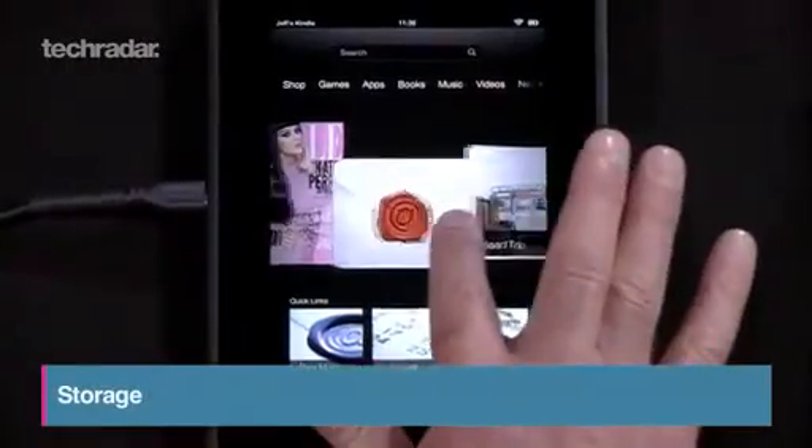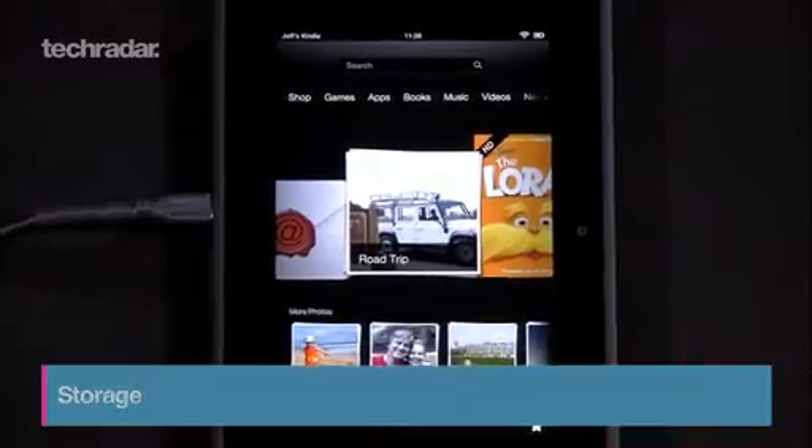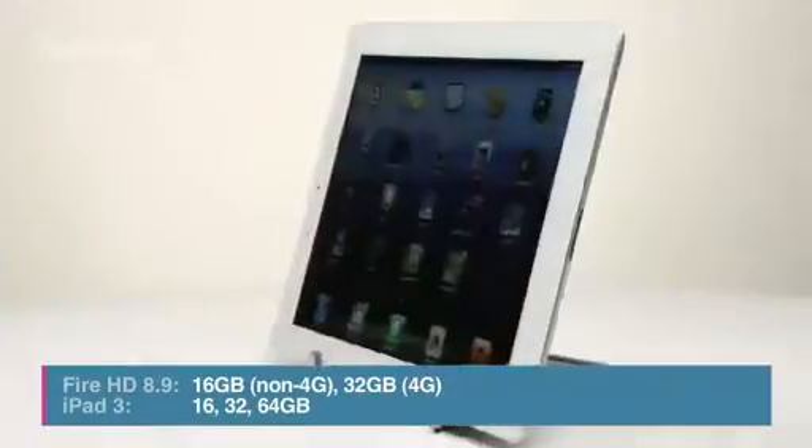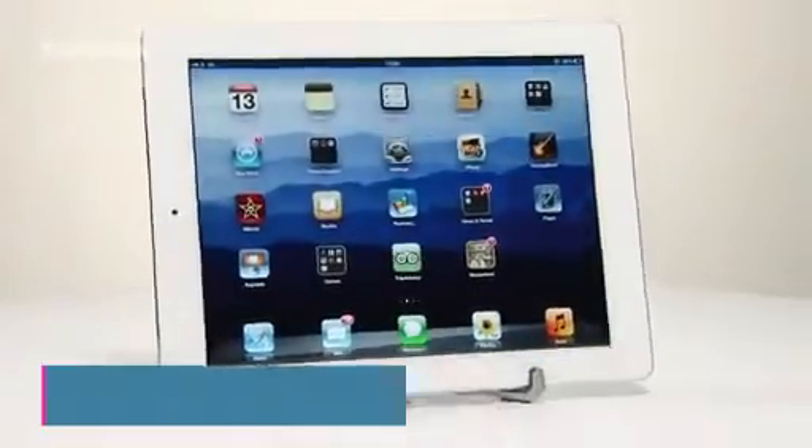The Wi-Fi version of the HD comes with 16GB of onboard storage, a huge improvement on the first tablet, and the iPad comes in three flavours: 16GB, 32GB, and 64GB storage options.